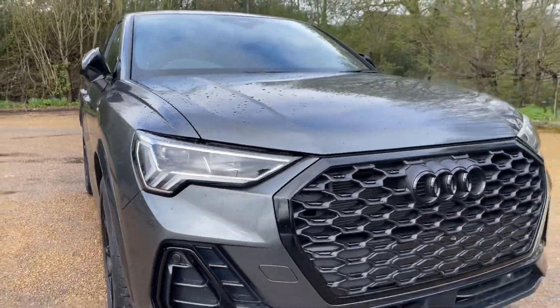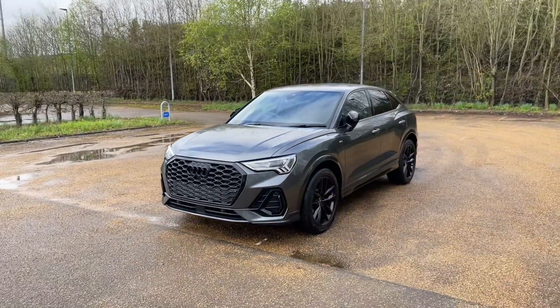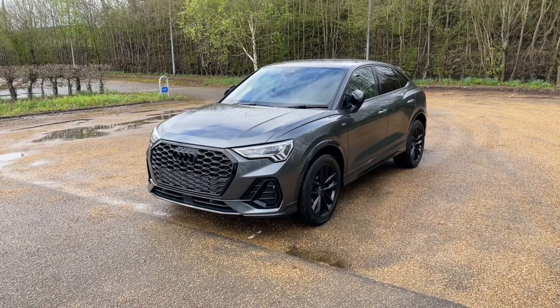Being an Audi approved car, this will also undergo an Audi approved 149-point check to make sure it meets the highest standards before handing it over to you, giving you the best peace of mind whilst on the road.